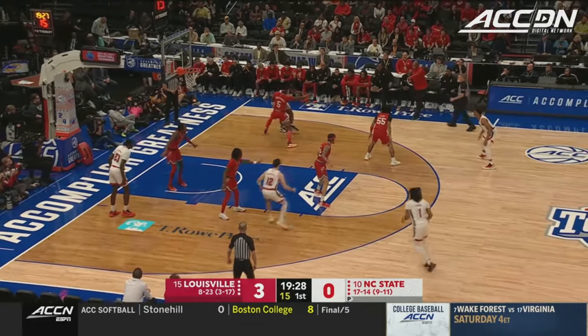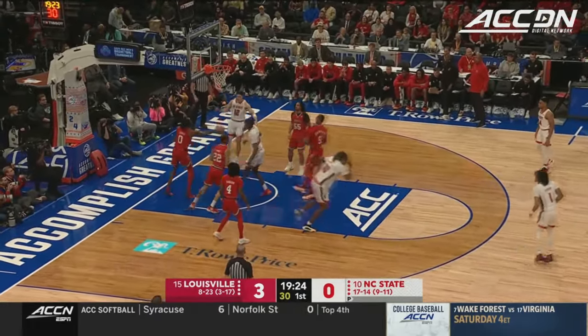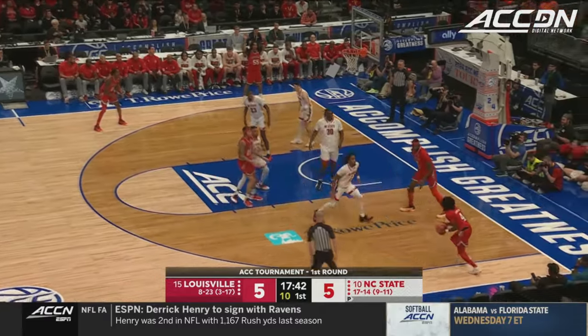Here's our first matchup with Burns and Huntley Hatfield. DJ reverses to the baseline and scores. He wants the ball in his hand, and he kind of ignites whatever Louisville's offensive set is going to be, it feels like.